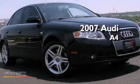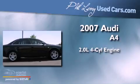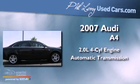This is a 2007 Audi A4. It has a 2.0-liter four-cylinder engine and an automatic transmission.